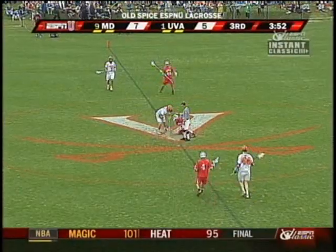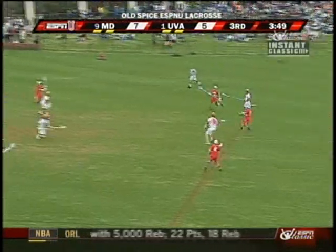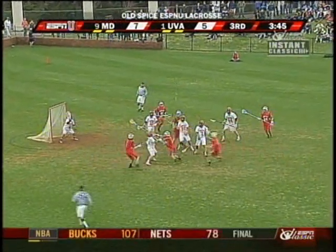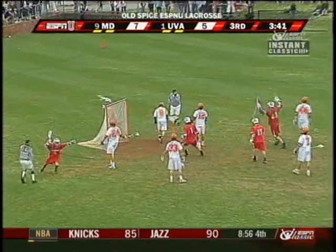In a win over North Carolina, there is movement off the ensuing face-off — give Maryland possession. Holmes on the hesitation — ran right into trouble. Follow-up chance. Gittleman, big save. On the rebound! They score!